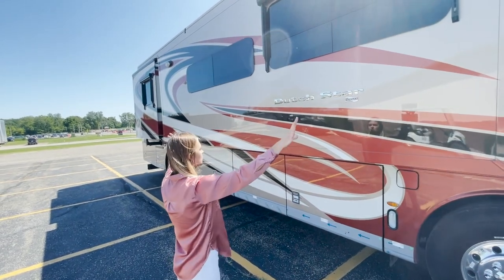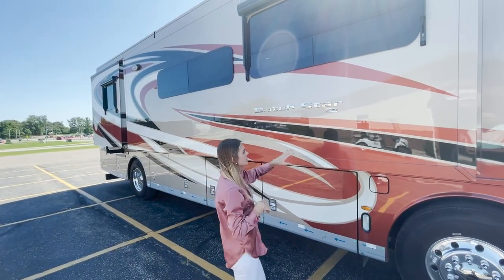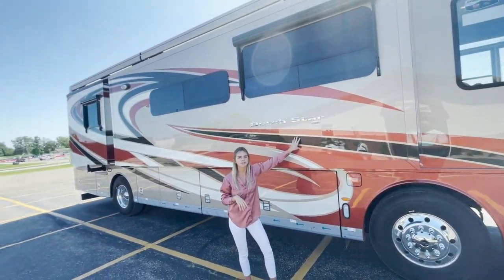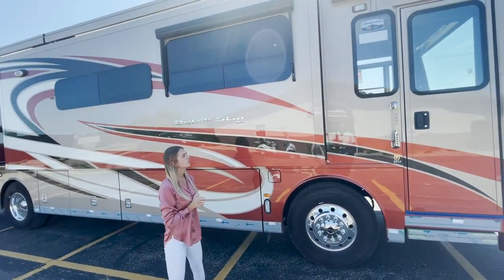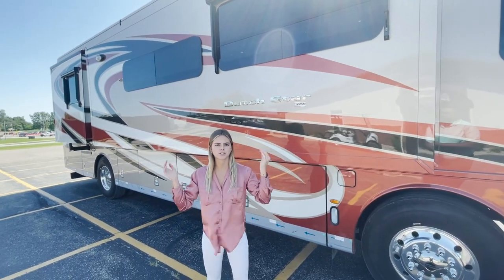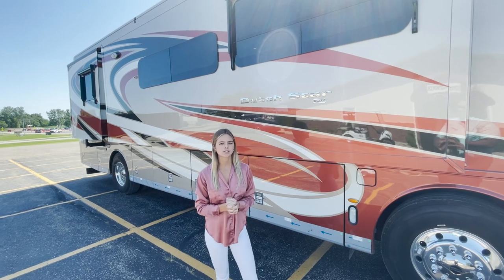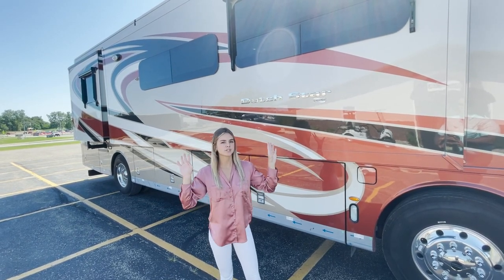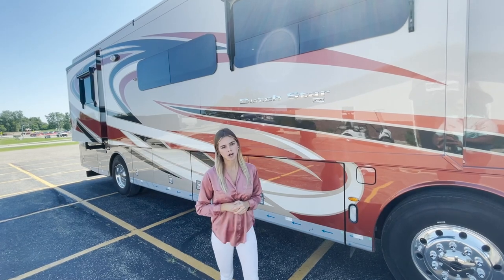Starting on the exterior here, you're going to see our beautiful clear coat finish with our Bahama decor. The Dutch Star actually comes with four options this year for exterior and interior decor — that's going to be the Wiley, the Fulton, the Mirage, and the Bahama. What you'll see inside and out on this coach is going to be our Bahama.